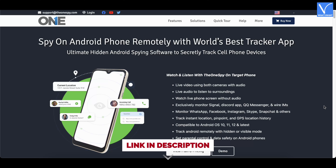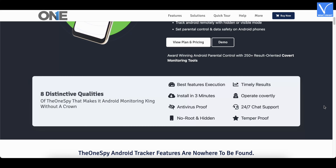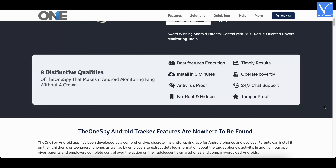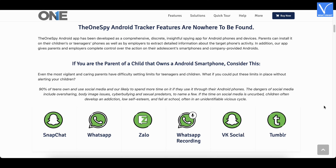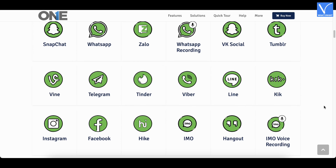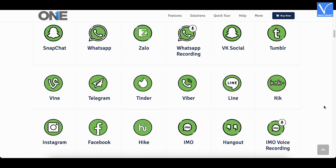Number 8 — TheOneSpy. TheOneSpy Android spy software is the best Android spy and PC monitoring application. It is easily compatible with Android, iOS, and Windows. It has tons of amazing benefits. It tracks all the activities on the device without detecting them. It also collects live screen recordings with the help of a screen recorder in real-time. Easy to set up on the target device, and available at a very affordable price.